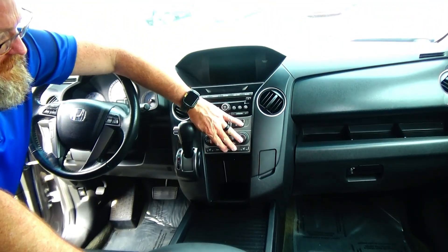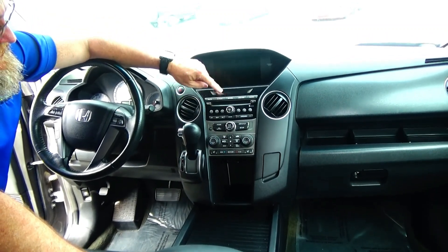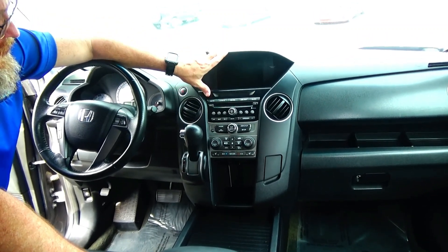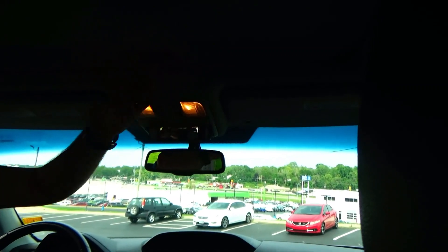USB, auxiliary, and power outlets, cup holders, more storage underneath with a cover, another power outlet, four-speed automatic transmission, independent heating and air conditioning controls for driver, passenger, and rear. Also features driver and passenger heated seats, AM/FM/CD with a free trial of XM, iMID display, auto-dimming day/night mirror, sunglass holder with conversation mirror, HomeLink system, and map lights.